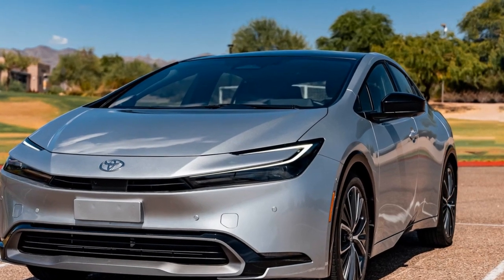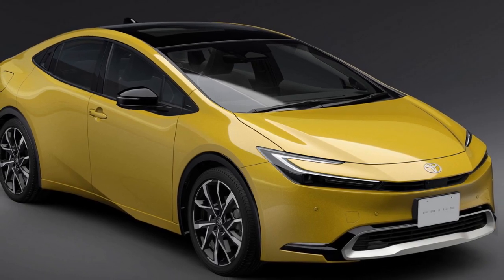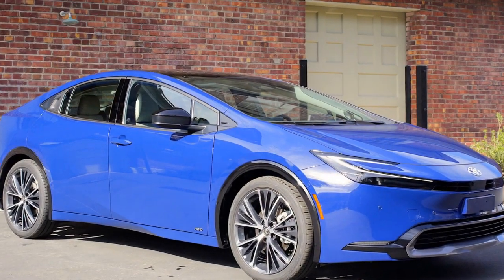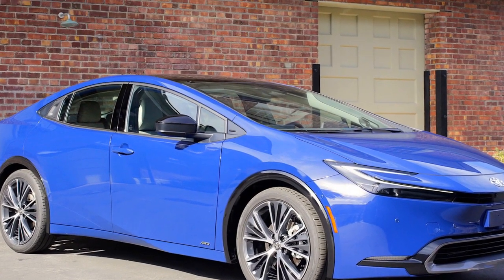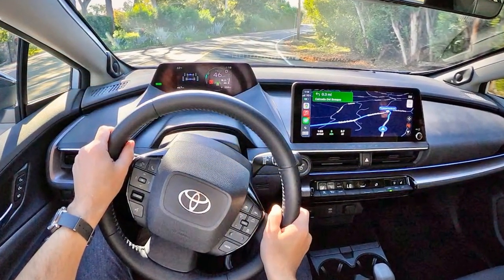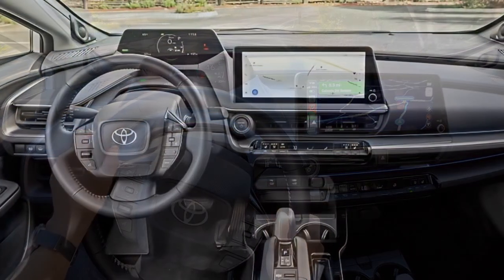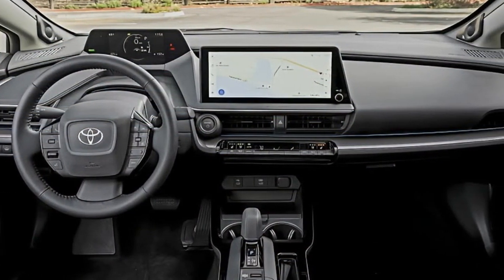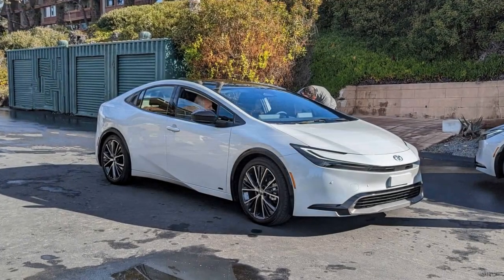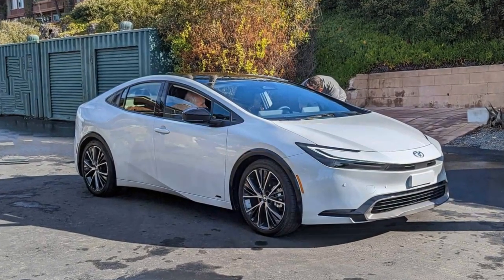If you're taller or shorter than average height, you might have some reservations about the spaceship-inspired steering wheel and instrument cluster. Although it looks stylish, editors both above and below average height had difficulty finding a comfortable seating and steering wheel position that allowed for clear visibility of the high-mounted digital instrument cluster, which is further hindered by a small font. On the positive side, we all appreciated Toyota's continued use of physical buttons and switches on the steering wheel and dashboard, as well as the significantly improved infotainment system software.